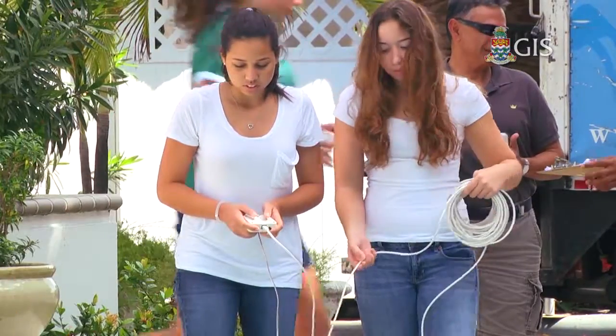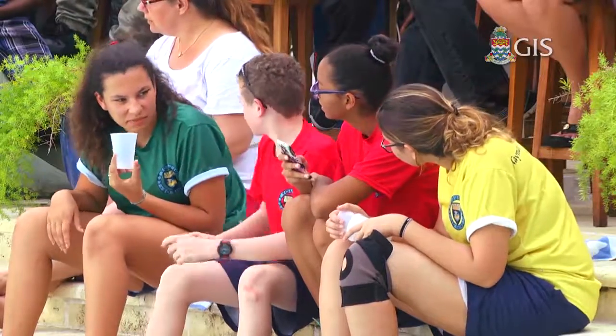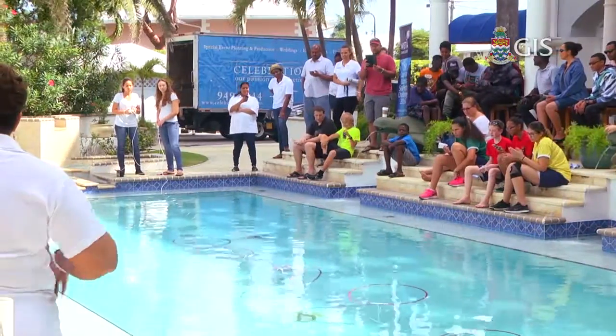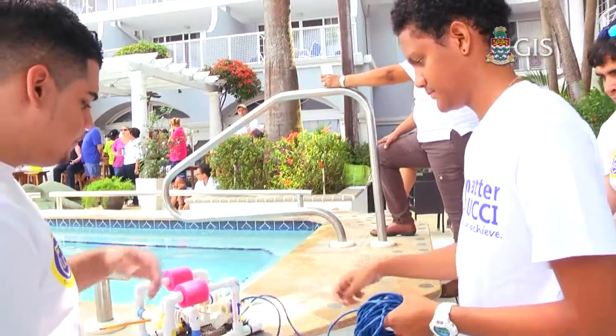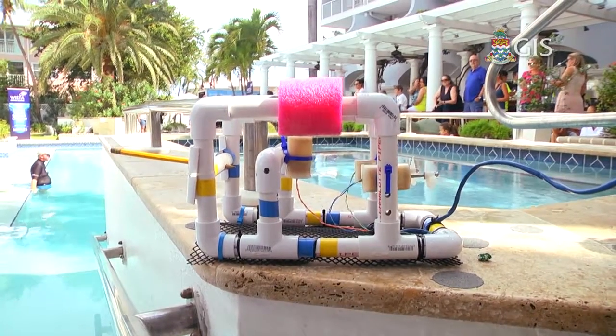I've been really impressed with what I see here. This competition is teaching all participants robotic skills — an area that continues to develop and evolve worldwide, with a lot of potential for young people as a career in building and design. I've talked with a number of the young men and women here and I'm just impressed with their enthusiasm. The winning team getting to go to the States to compete is really the icing on the cake.